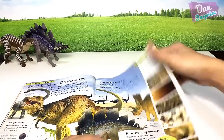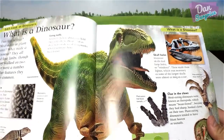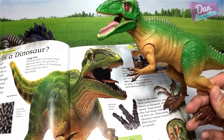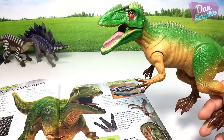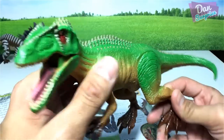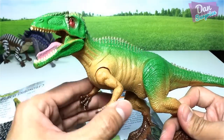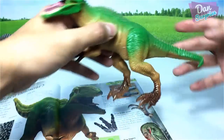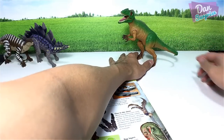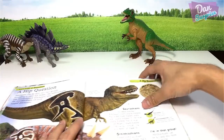Next we have Giganotosaurus, and this is actually my most favorite figure from this set. Giganotosaurus is known as the 'giant southern lizard.' You can actually move the arms and the legs. Going to place this guy right over here — looking pretty cool.